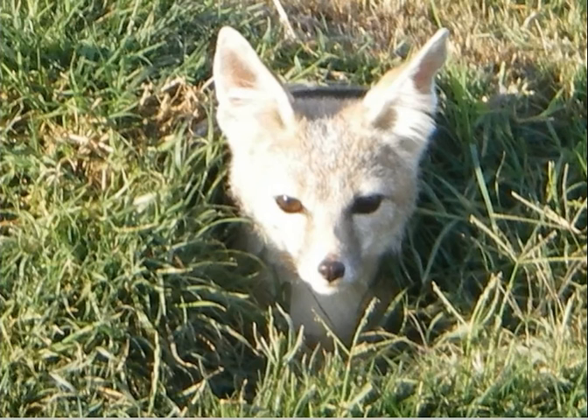A related study in Texas with swift foxes used one of our artificial den designs, scattering escape dens throughout the landscape, and actually did see a bit of an increase in swift fox survival. The more escape cover you can provide for these animals, the better — though coyotes were probably not a limiting factor to the swifts there, the extra cover definitely helped.